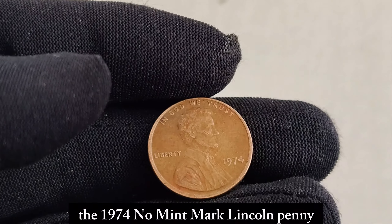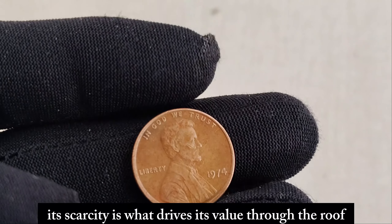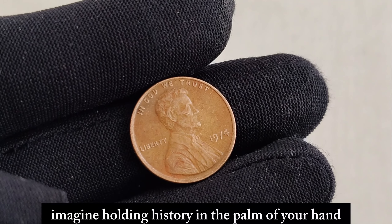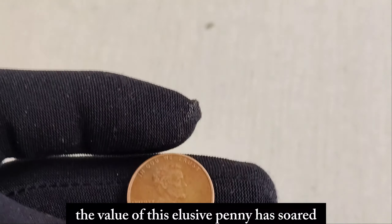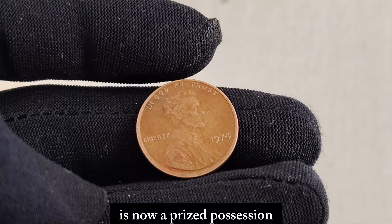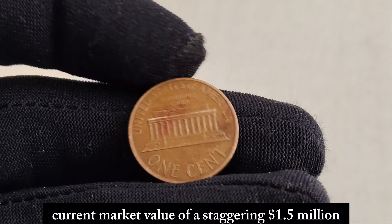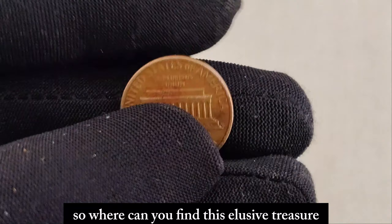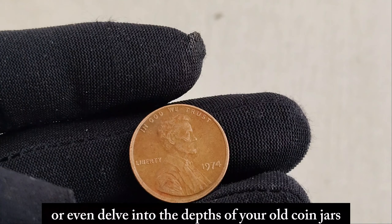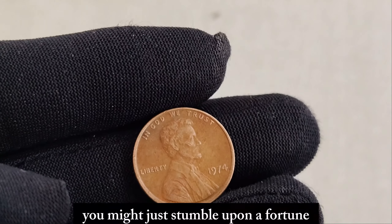The 1974 No Mint Mark Lincoln penny is one of the most sought-after coins by collectors worldwide. Its scarcity is what drives its value through the roof — imagine holding history in the palm of your hand. Over the decades, the value of this elusive penny has soared. What might have been a mere one-cent coin back in '74 is now a prized possession, with an estimated current market value of a staggering $1.5 million. So where can you find this elusive treasure? Keep your eyes peeled in your spare change, scour flea markets, or delve into the depths of your old coin jars. Who knows? You might just stumble upon a fortune.